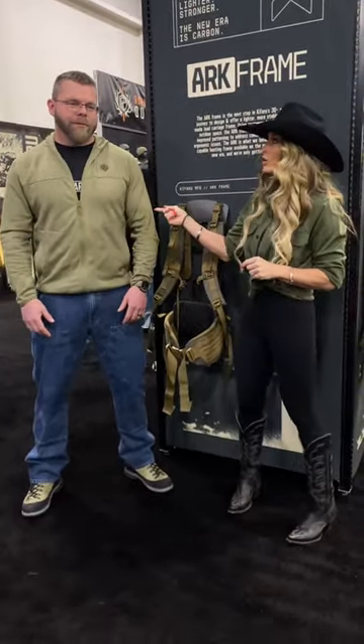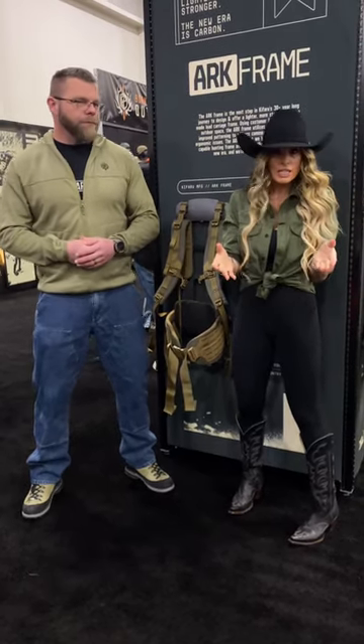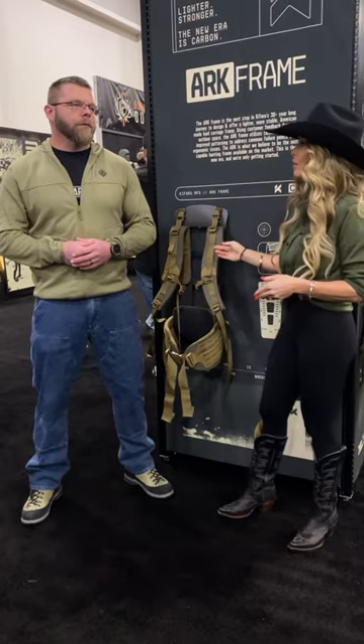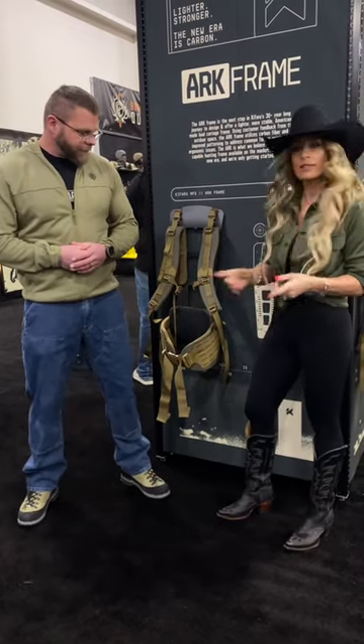This new frame is really epic, you guys want to check it out. Shipping immediately — go online to kifaro.net forward slash PTW, check it out and get yourself a new R frame.